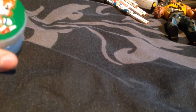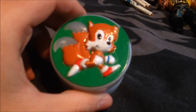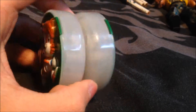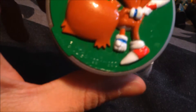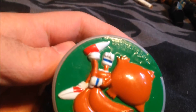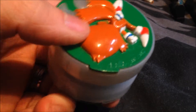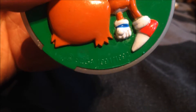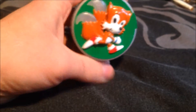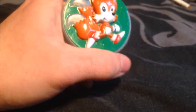I did manage to find one Sonic item that no one managed to get hold of, and that is this nice Tails yo-yo. I don't own any of these — I own the Sonic one. I think there's also a Doctor Robotnik one, so I think there's three in a set. This lights up when you play with it, so it's a really nice addition to my Sonic collection.